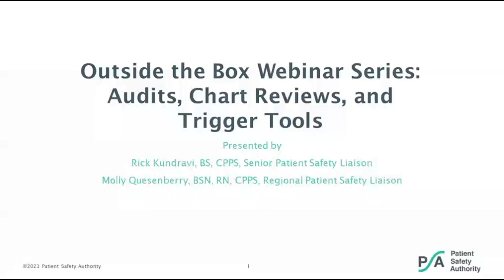Good afternoon. On behalf of the Patient Safety Authority, I would like to welcome you to this webinar titled 'Outside the Box Webinar Series: Audits, Chart Reviews, and Trigger Tools,' the third in a series of five webinars developed to help identify adverse events that are not being captured and how to optimize reporting. My name is Rick Condraby, and I will be your moderator for this program as well as one of the presenters.